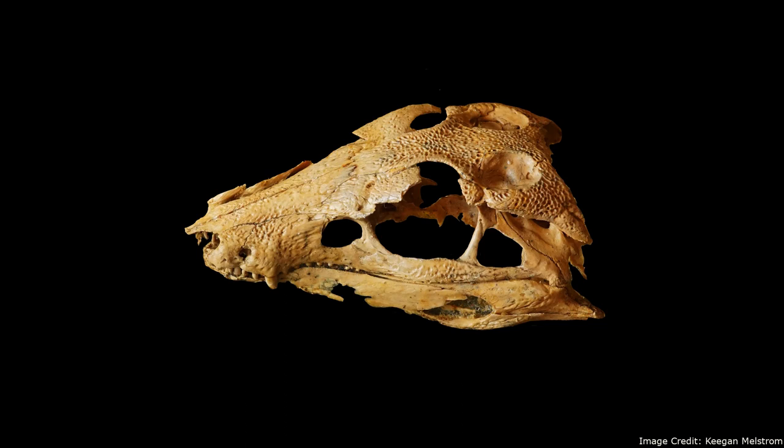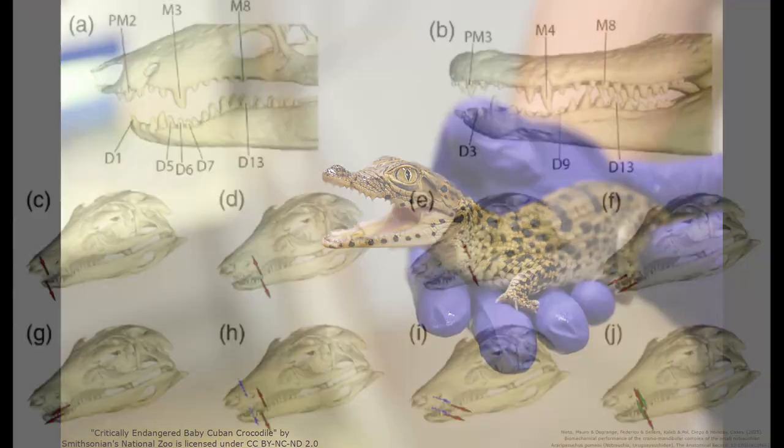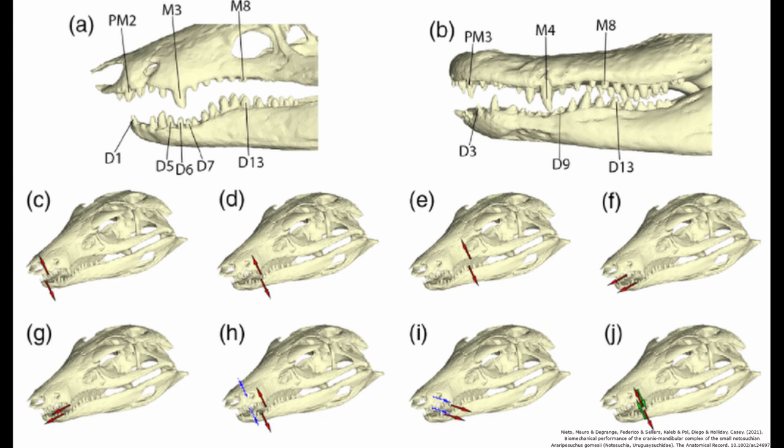However, this study was limited to the teeth of a juvenile, and juveniles — including modern crocodilians — sometimes have very different niches from their parents. A finite element analysis of Eryripisuchus gomesni's skull likewise found it had a weak bite force, suggesting it wasn't adapted to hunt large animals, instead preying upon small vertebrates and insects.